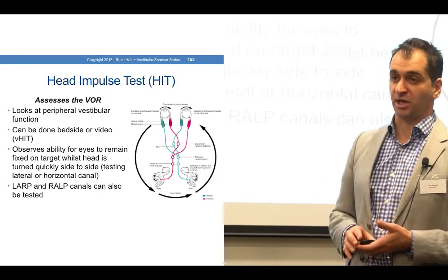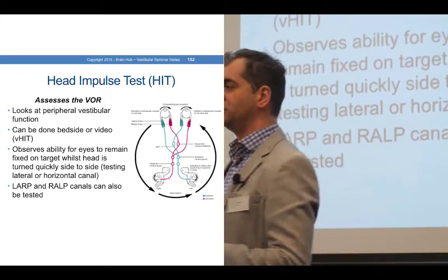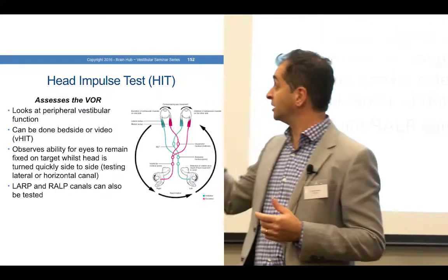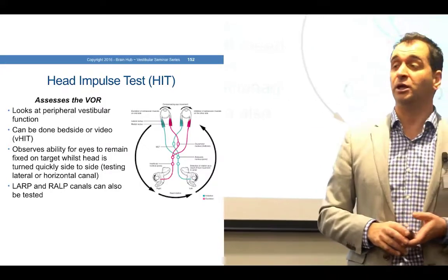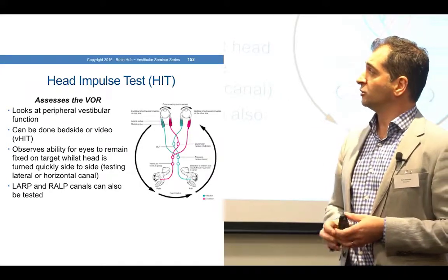The second is the head impulse test. Remember I said there are typically two things that an emergency department would do: one was looking for nystagmus, and the second is the head impulse test. This was developed by the same lab we spoke of at RPA — Ian Curthoys and Hal Maggi — who developed and looked at this.